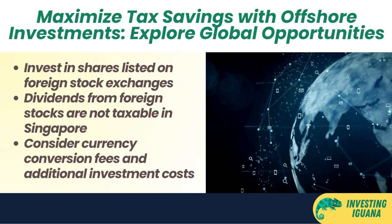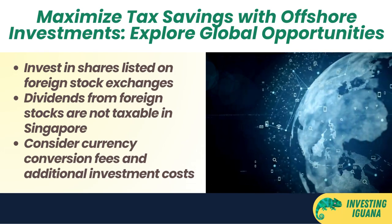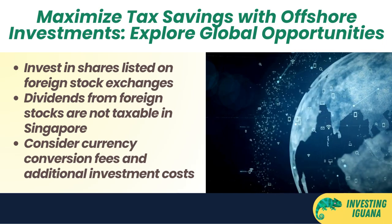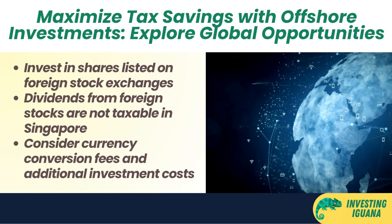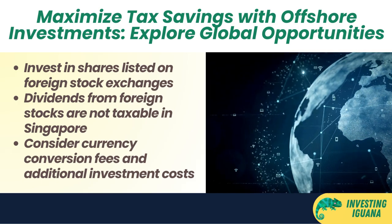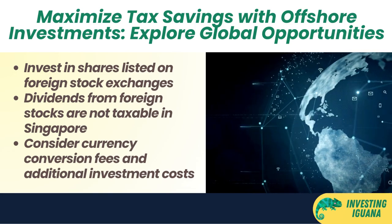The dividends that you receive from foreign stocks are not taxable in Singapore if they are derived from specified income outside Singapore. However, you may have to pay withholding tax in the source country, which varies depending on the tax treaty between Singapore and that country. You may also have to pay currency conversion fees when you exchange your Singapore dollars for foreign currencies or vice versa.